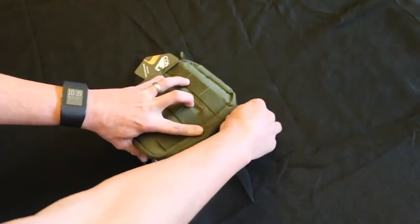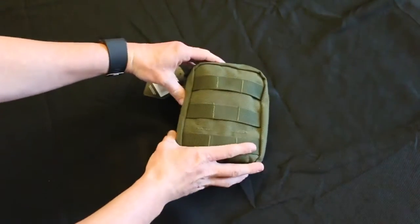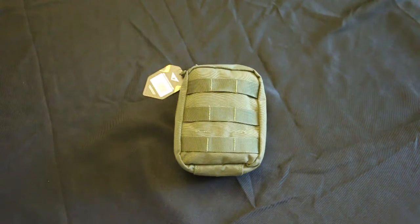This is ready for your range bag, your plate carrier, your battle belt, or whatever you want — you can even throw it in your vehicle. It's ready to go for you. If you're interested in buying this kit, go to MedicalGearOutfitters.com. Thank you.